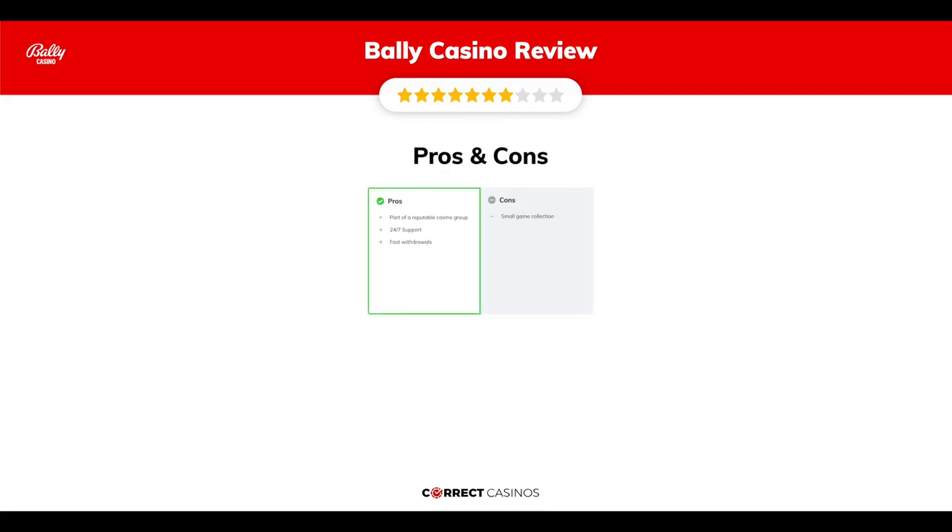The final verdict: Bally Casino's strengths are being part of a reputable casino group, 24/7 support, and fast withdrawals. Its weakest point is a small game collection. Thank you for watching — visit correctcasinos.com for more casino reviews.